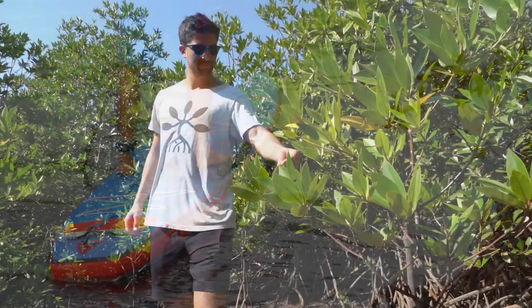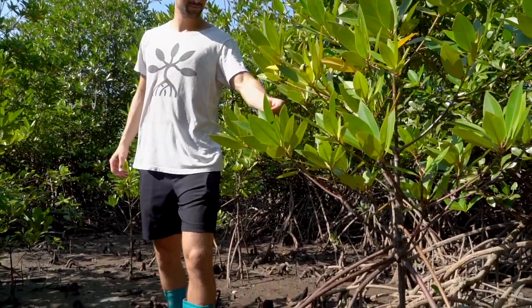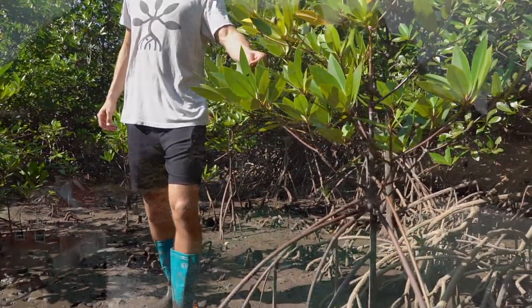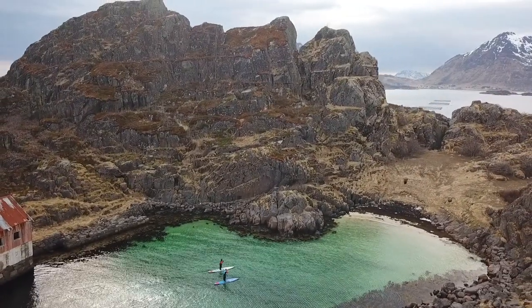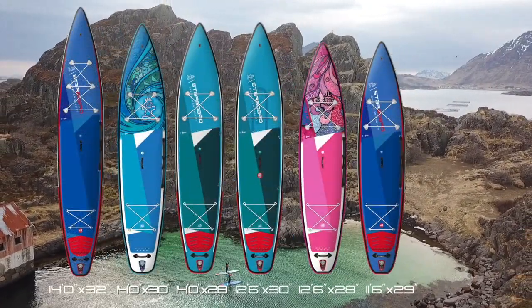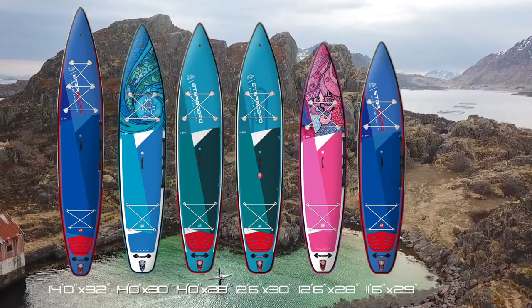With every board sold we plant another mangrove at the Tour Haydel Climate Park in Myanmar, as well as pick up 1.1 kilos of ocean trash. Get ready for an adventure. This is the new inflatable Touring Range.